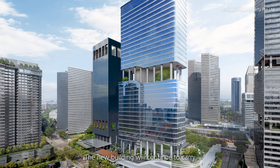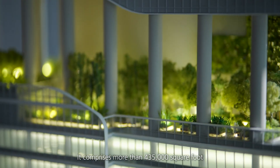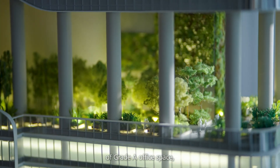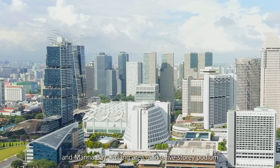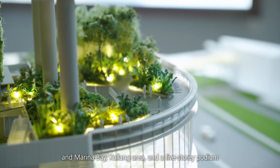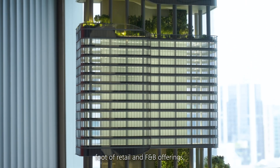The new building will continue to carry its predecessor's legacy. It comprises more than 435,000 square feet of Grade A office space with spectacular views of the city and Marina Bay area, and a five-storey podium with nearly 16,000 square feet of retail and F&B offerings including a rooftop restaurant.